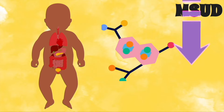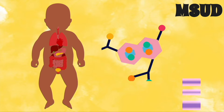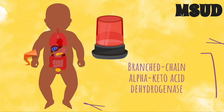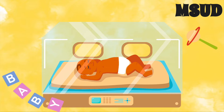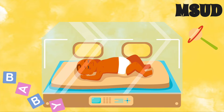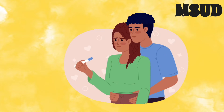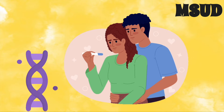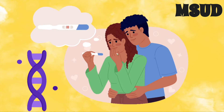Maple syrup urine disease is caused by a deficiency in branched-chain alpha-ketoacid dehydrogenase, which is the enzyme that the body uses to break down those amino acids. MSUD is congenital, meaning that it is present at birth. It's also autosomal recessive in inheritance, meaning that both parents must carry the mutated gene in order for the baby to be born with MSUD.